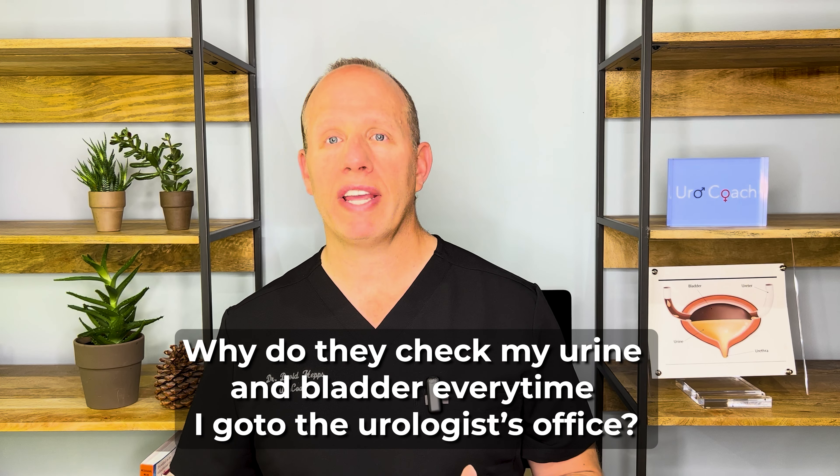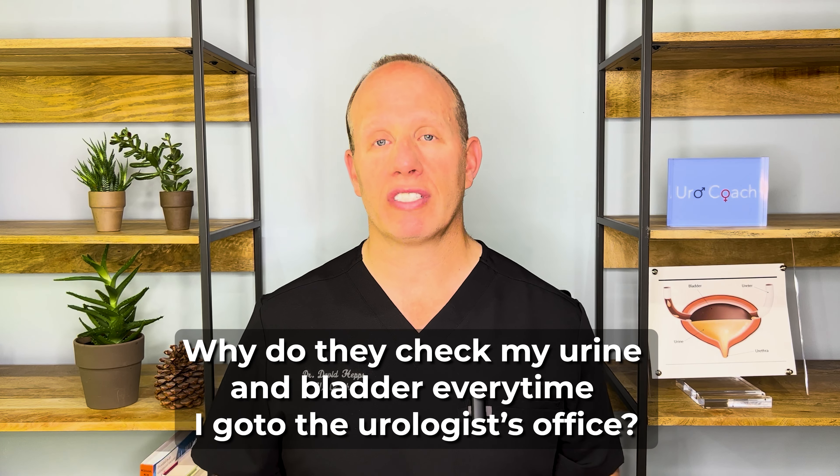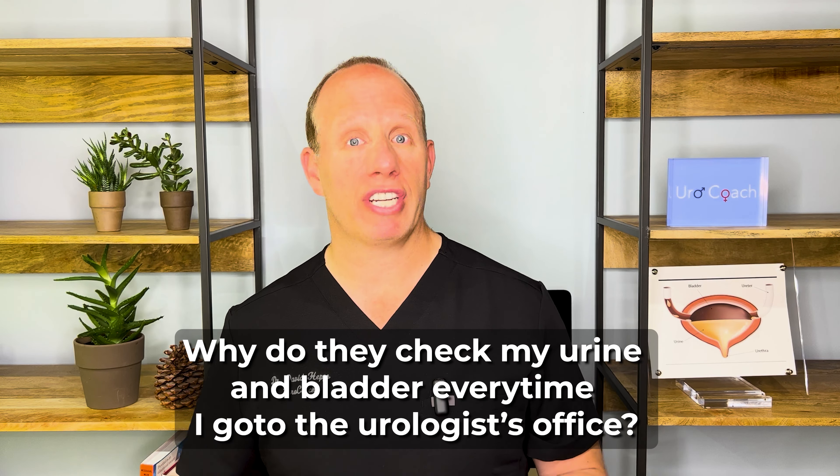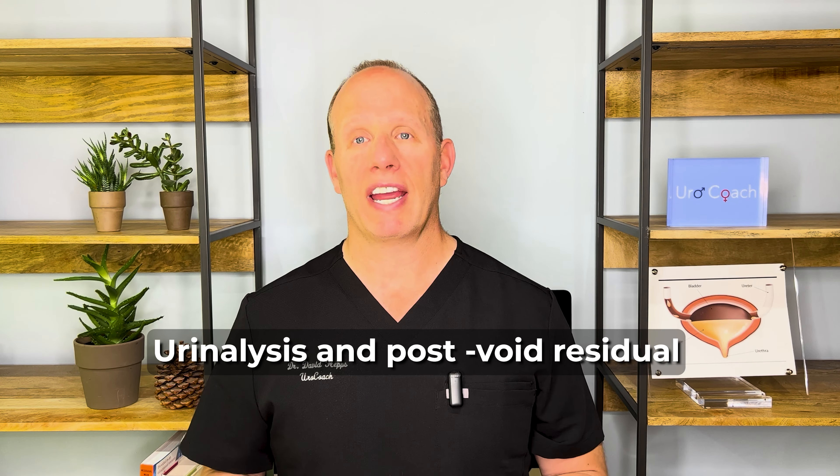Hi guys, it's Doc Haps here with Uric Coach. The question we'll go over today is why each time you come to the urologist's office, the nurse may ask you to leave a urine sample and they might check how much urine is left over in your bladder doing a bladder scan or bedside ultrasound. These tests are called a urinalysis and a bladder scan or post-void residual test. I'm going to go over what these tests are, why they might be important, and what we as urologists are looking for to help guide us.